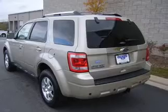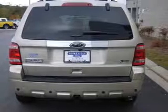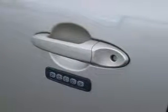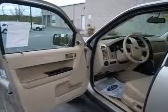Indulge in the comfort of heated seats. Plus enjoy these notable features that are included in this vehicle: air conditioning, power door locks, power windows, power steering, cruise control, power mirrors, an AM-FM stereo with a CD player, and an adjustable tilt steering wheel.